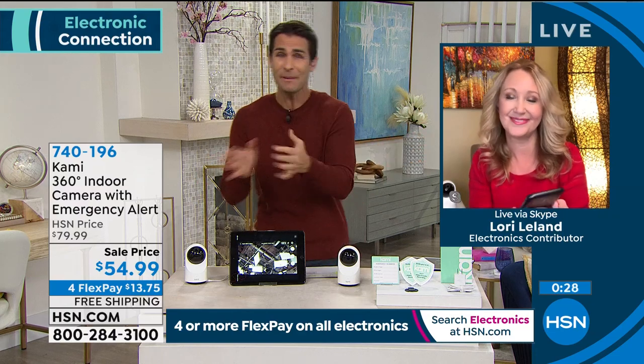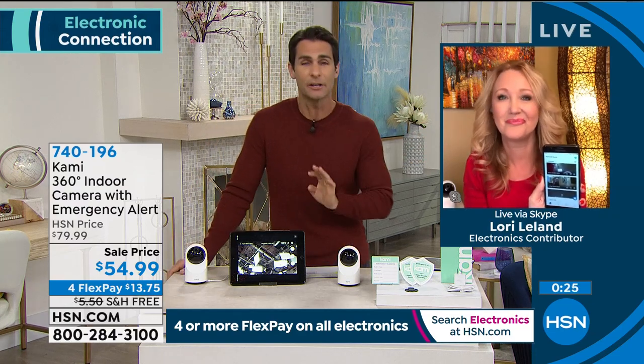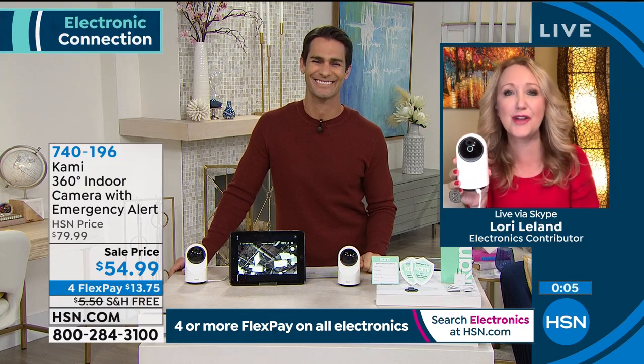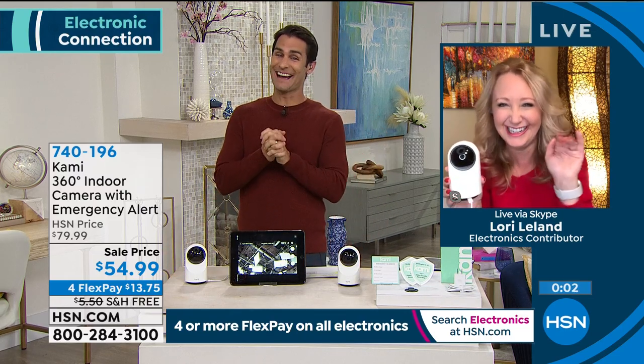With one sleek camera you can really keep an eye on a lot. If you can only afford one camera, you no longer have to worry about whether you put it in the right spot — put it anywhere and you'll get 360-degree clear HD coverage with alerts. Get it home, try the night vision, and see if it doesn't give you more peace of mind. Lovely to see you, Lori — now we know you can hear everything on set!